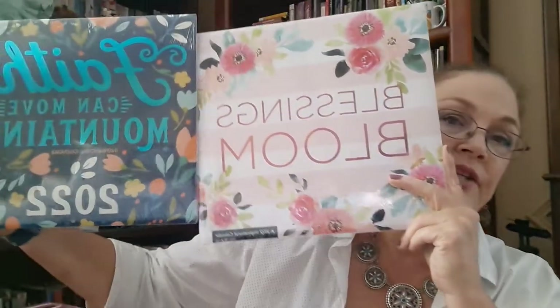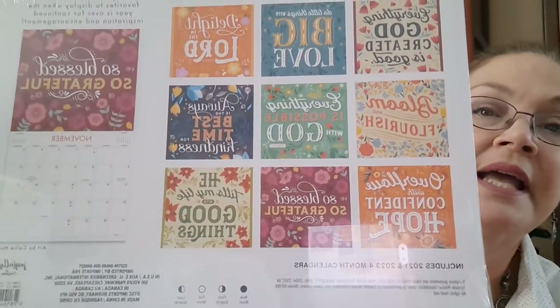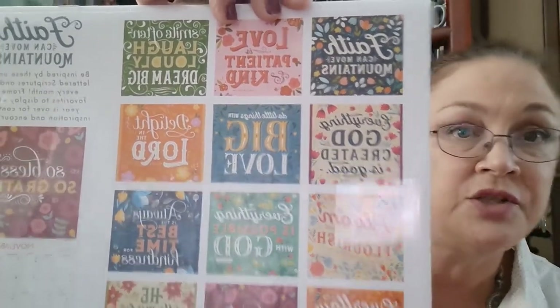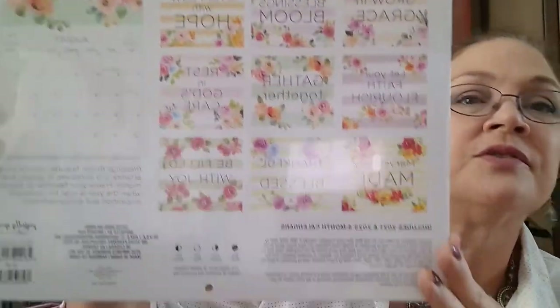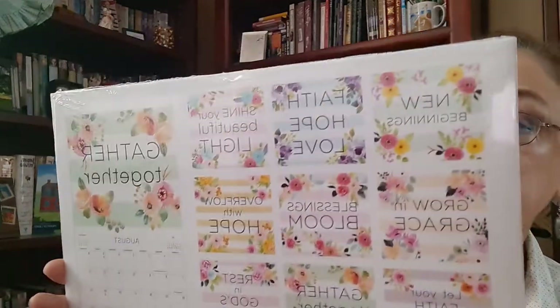I picked up two of the 2022 calendars. As a paper crafter, I tend to not just look at the calendar as a calendar, but also look at these pages for potential use in paper crafting later on. I can buy three or four calendars — I'm looking at the pictures and things on them. I love the florals on this; I'm a big flower girl. The words are always nice too, very encouraging. This was in the 'Blessings Bloom' and 'Faith Can Move Mountains' styles. There were quite a few different styles, including some farmhouse calendars I've seen other YouTubers haul — they go fast when people see them.